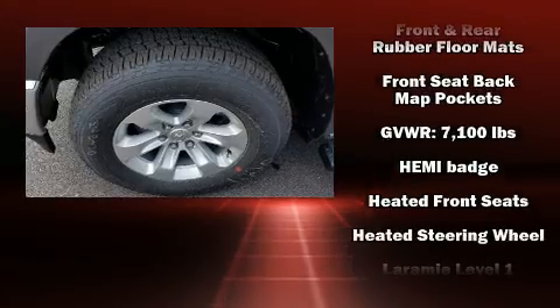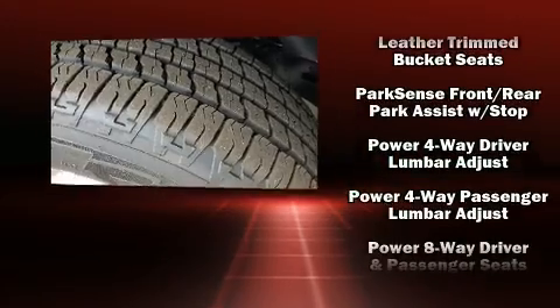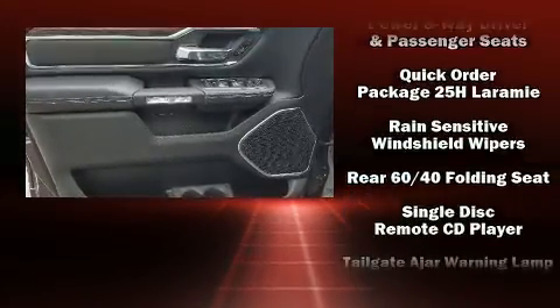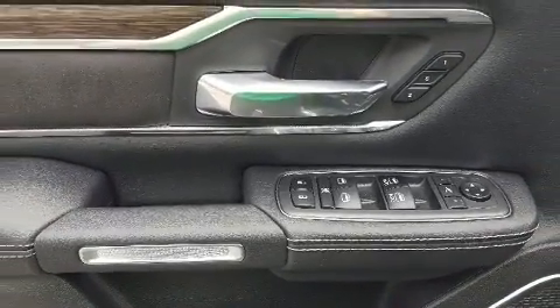Safety features include dual front impact airbags with occupant sensing airbag, head curtain airbags, traction control, brake assist, a panic alarm, and four-wheel disc brakes with ABS. With electronic stability control supplementing mechanical systems, you'll maintain precise command of the roadway.